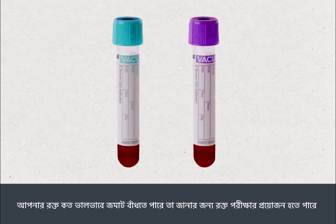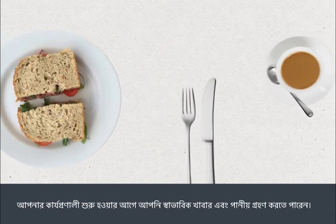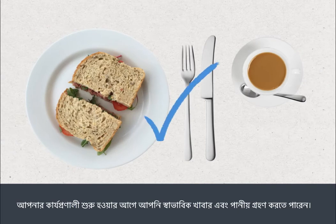You must tell your doctor or nurse if you've previously had an allergic reaction to any local anaesthetics. You can eat and drink normally before your procedure.